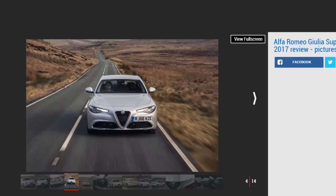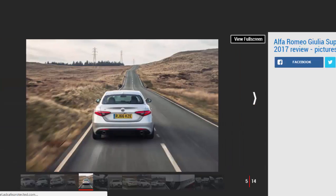What's more, those figures have been calculated in the official lab test. During our time with the Giulia we never got close to its claimed 47.9mpg, recording economy of around 40mpg instead. That's due to the Alfa's engine requiring a firm right foot to perform.